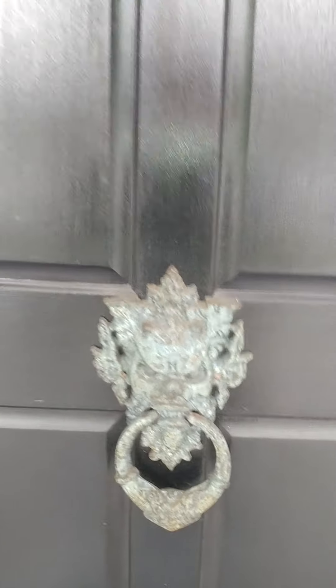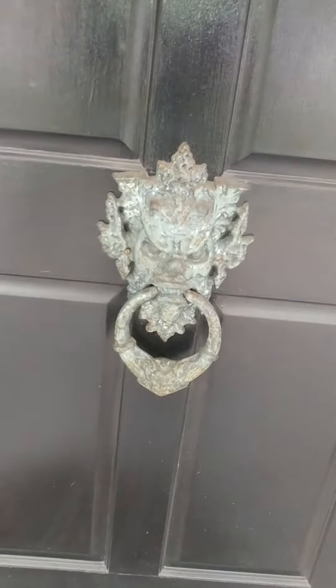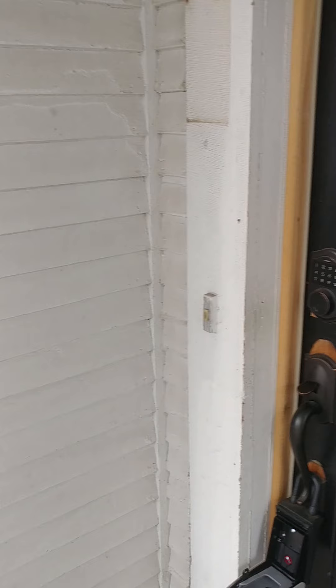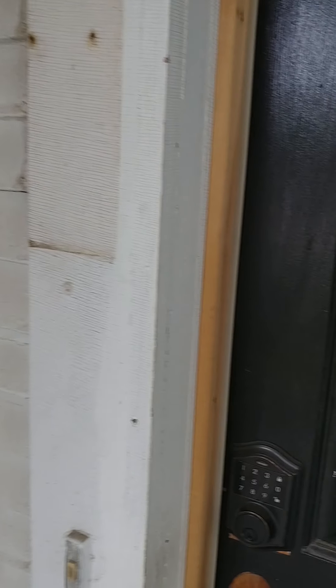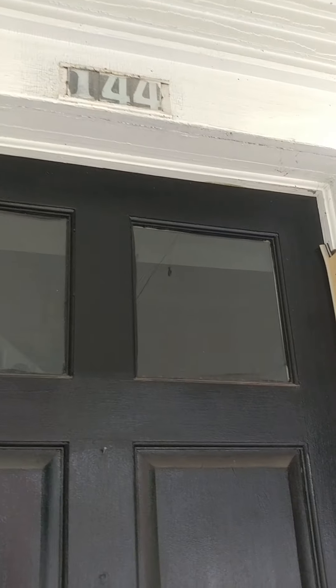I'm outside the front door. Look at this thing, this is amazing. There is not too much peeling paint on the outside, but it does have that old house paint look to it — it's cracking and doing that old house paint stuff.